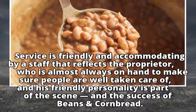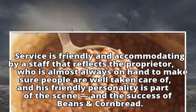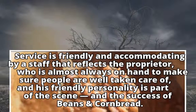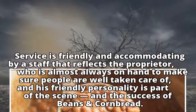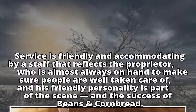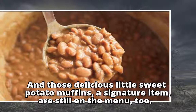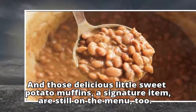Service is friendly and accommodating by a staff that reflects the proprietor, who is almost always on hand to make sure people are well taken care of, and his friendly personality is part of the scene and the success of Beans and Cornbread. And those delicious little sweet potato muffins, a signature item, are still on the menu, too.